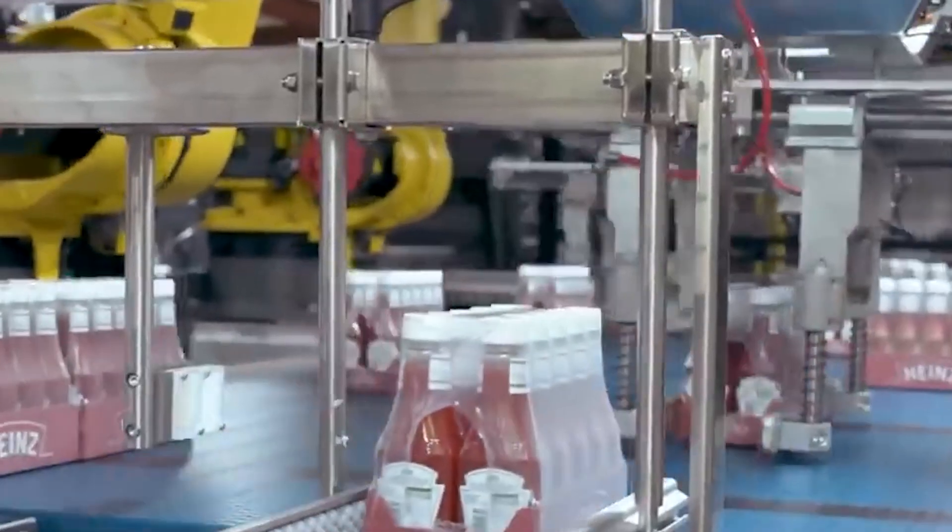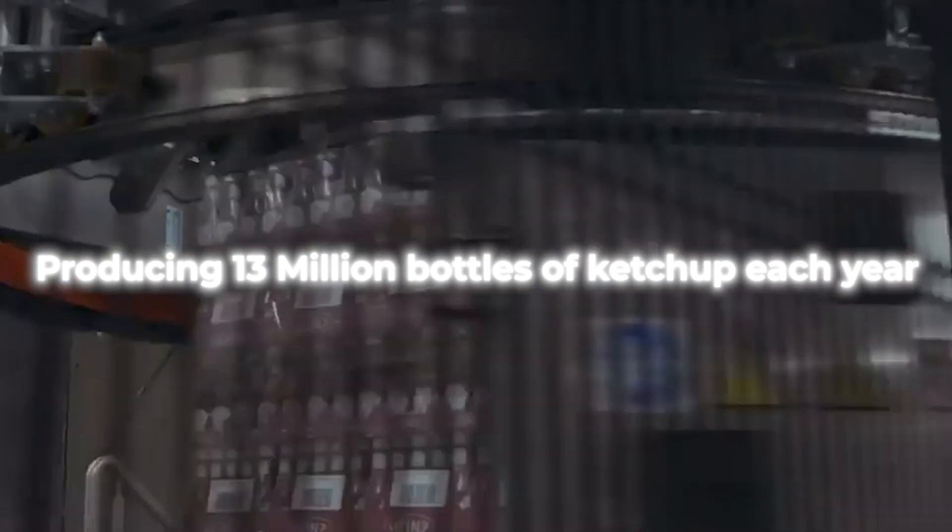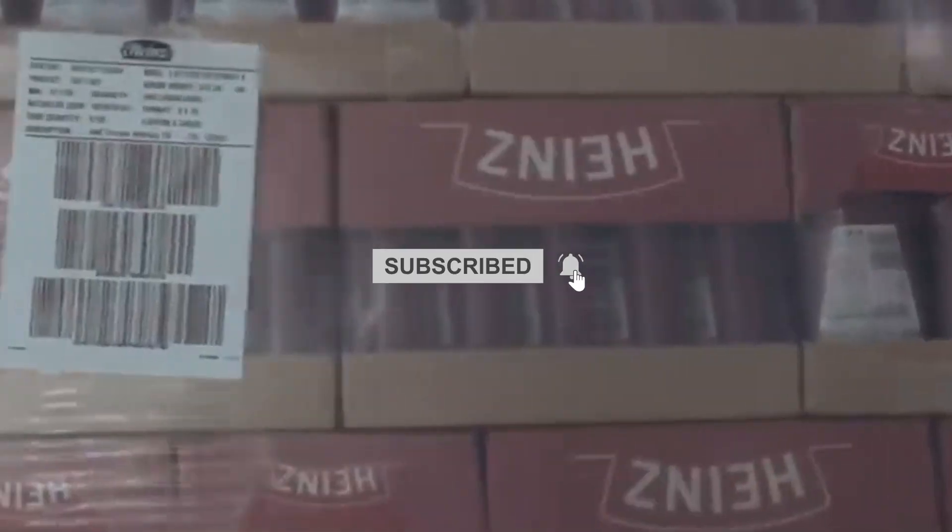And that's how ketchup is made. With Heinz alone producing 13 million bottles of ketchup each year, it's safe to say that ketchup is one of the most popular condiments today. Thanks for watching, and we'll see you in the next video.